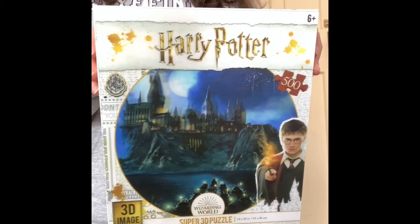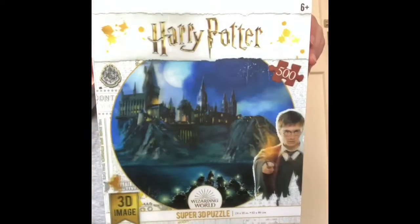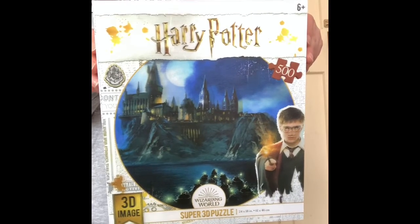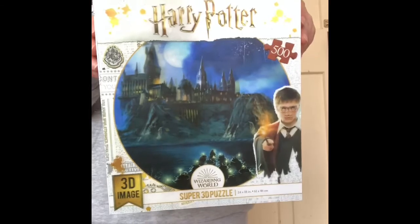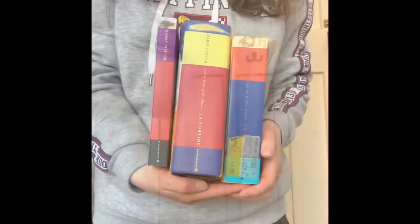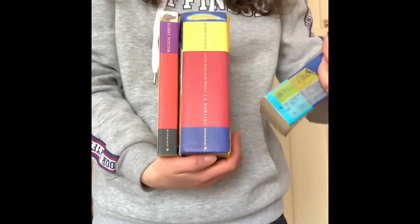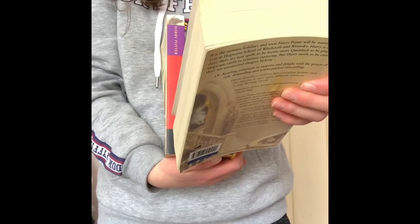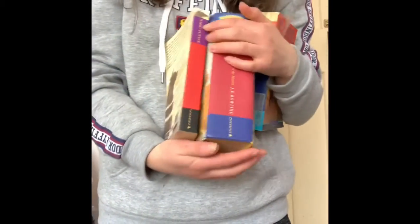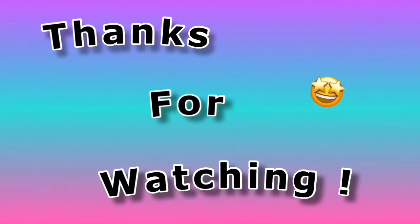I got this Harry Potter puzzle from The Warehouse. I've done and completed it and it's up on my wall. It took me about three weeks to do. 3D puzzles aren't actually the best to do sometimes because they can be very difficult — I learnt that. I also have three other books; I want to get the rest. At the moment I have Harry Potter and the Goblet of Fire, Harry Potter and the Order of the Phoenix, and Harry Potter and the Prisoner of Azkaban.